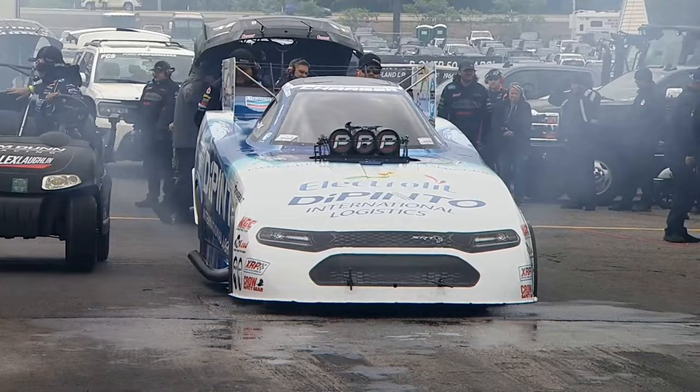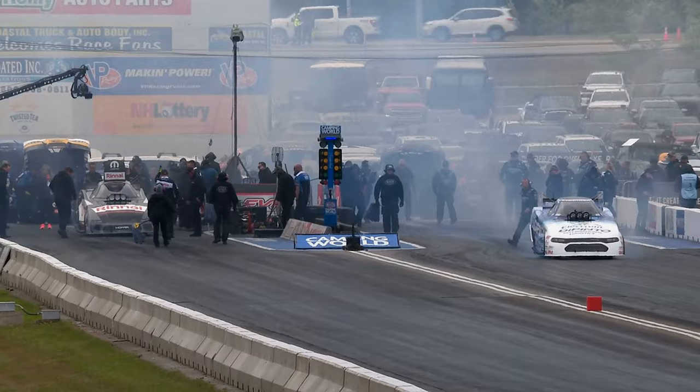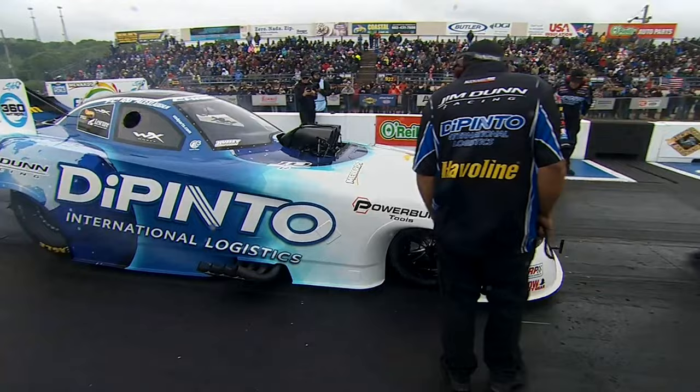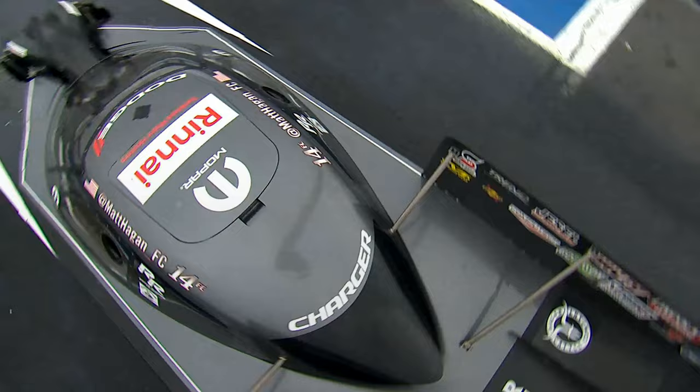Pretty solid race car they've had all year long. And here comes Alex Laughlin on his newest drag strip adventure. Is there anything he hasn't driven other than Nitro Harley? He's literally driven everything. He's driven in Pro Stock, Top Fuel, Pro Modified, and Injected Nitro cars. I'm not sure he's driven in Alcohol Funny Cars — we'll have to get him one of those too.